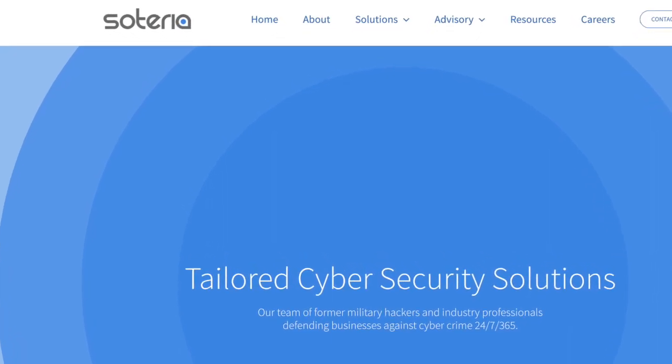Hey everybody, welcome back to the show. Continuing on the all things entry level series within the cybersecurity world. This week we're talking to Brandon Poole about the DFIR — digital forensics and incident response — role. Brandon works at Ceteria, which is a local Charleston cybersecurity company.